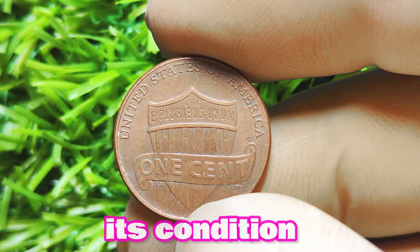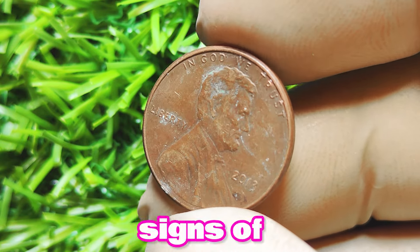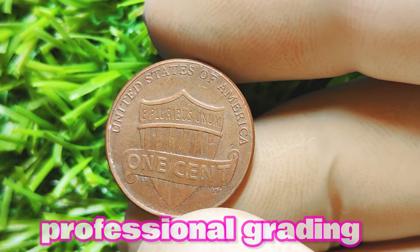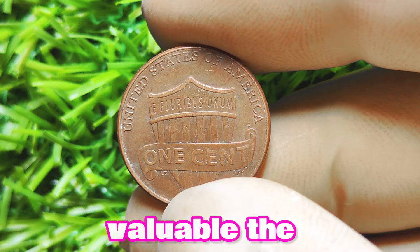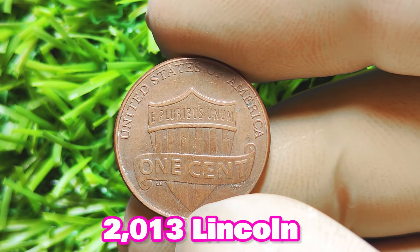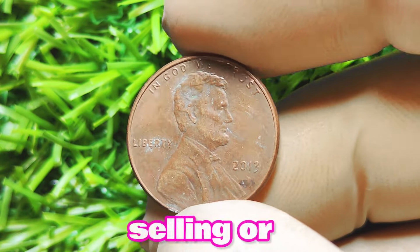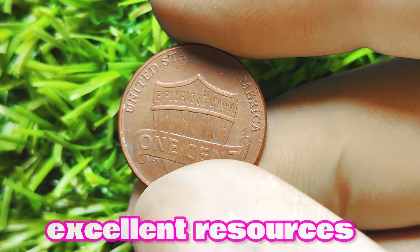When determining the value of a coin, its condition plays a significant role. A well-preserved 2013 Lincoln penny with no mint mark in mint state condition can command a higher price than one that shows signs of wear and tear. It's essential to store and handle your coins carefully to maintain their value over time. Professional grading services can provide an unbiased assessment of the condition of your coin and assign it a grade on the Sheldon scale — the higher the grade, the more valuable the coin is likely to be. Keeping an eye on the latest developments in the coin market through online coin forums, auction sites, and coin shows can help you make informed decisions about buying, selling, or holding onto your coin.